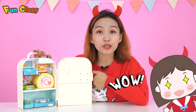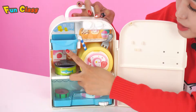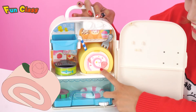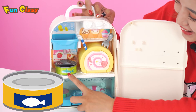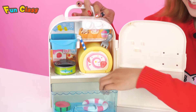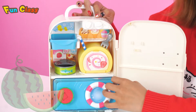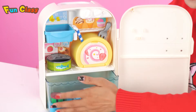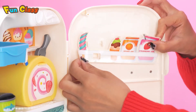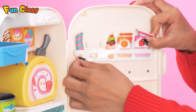There are many things inside — look, some ice here, donuts, canned food. Wow, and there's a big watermelon! Nice, I'm satisfied. Let's put something in here as well.